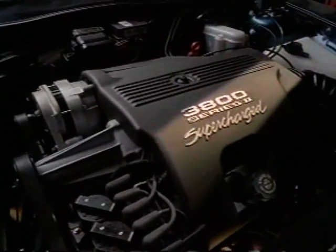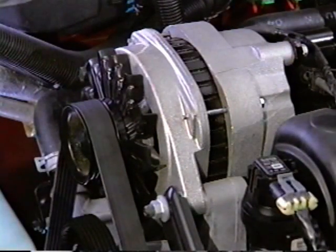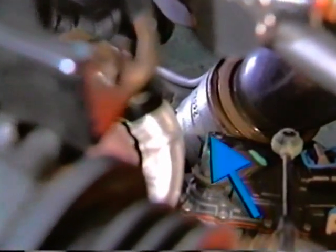shuts down the supercharger, if equipped, or reduces fuel delivery. The electromagnetic interference may be coming from the generator, the ignition system, or from the MagnaSteer coil around the steering rack input shaft. Check for aftermarket installations.